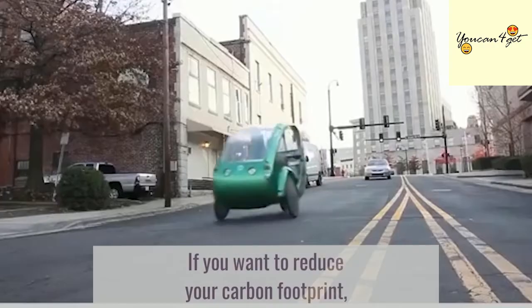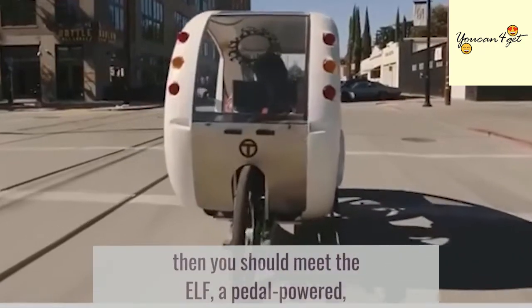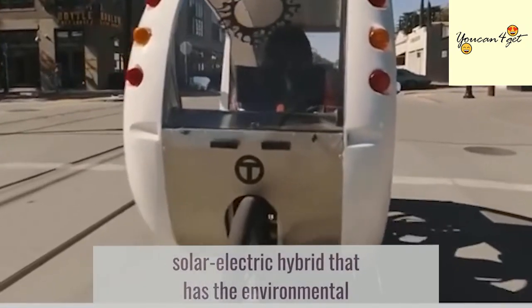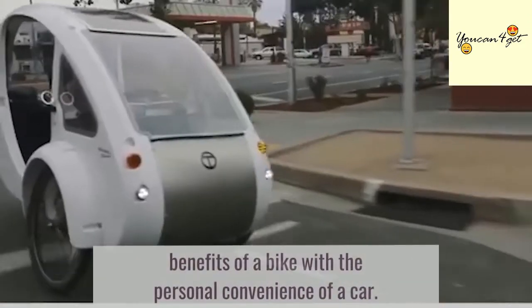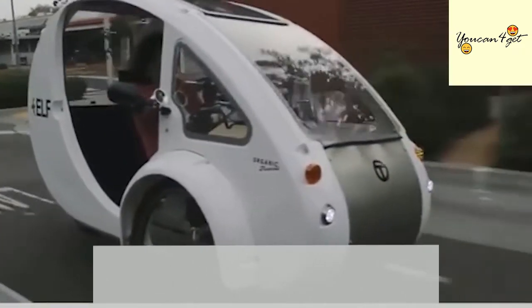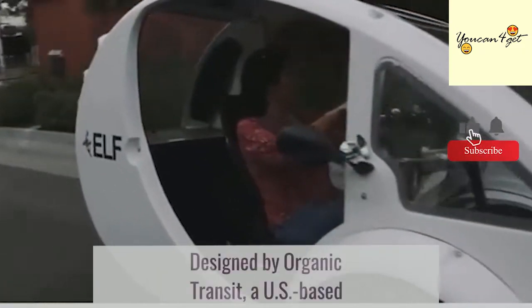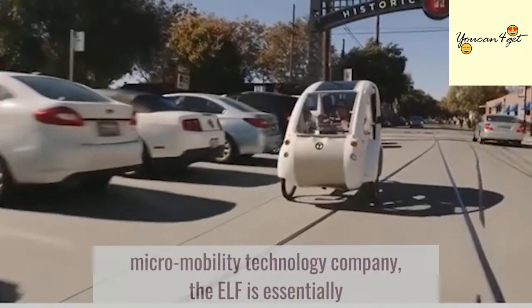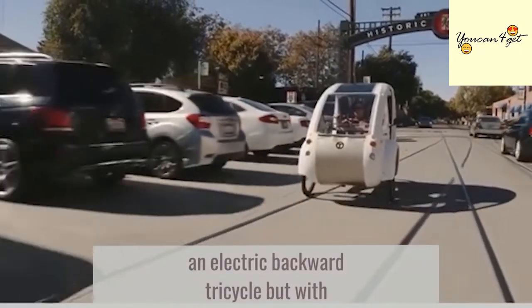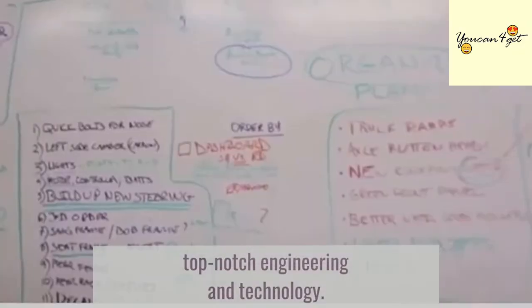If you want to reduce your carbon footprint, then you should meet ELF, a pedal-powered electric hybrid that has the environmental benefits of a bike with the personal convenience of a car. Designed by Organic Transit, a U.S.-based micromobility technology company, the ELF is essentially an electric backward tricycle but with top-notch engineering and technology.